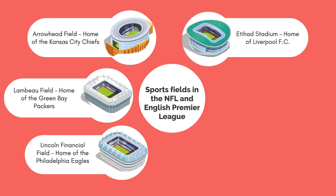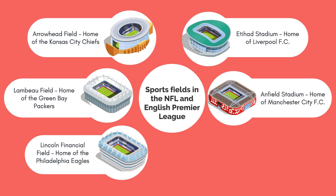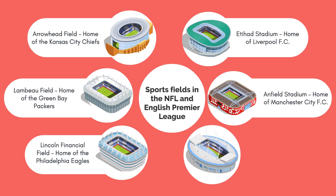English Premier League stadiums with field heating include Anfield Stadium, home of Liverpool FC; Etihad Stadium, home of Manchester City FC; and Emirates Stadium, home of Arsenal FC.